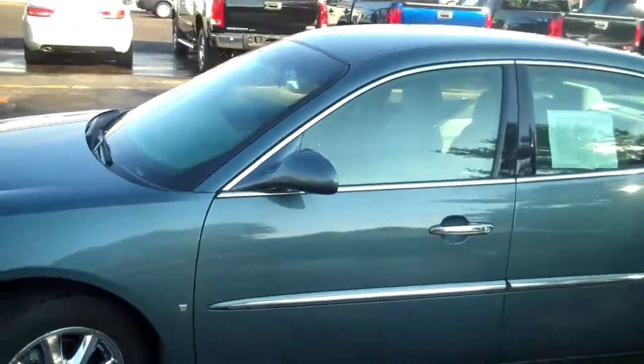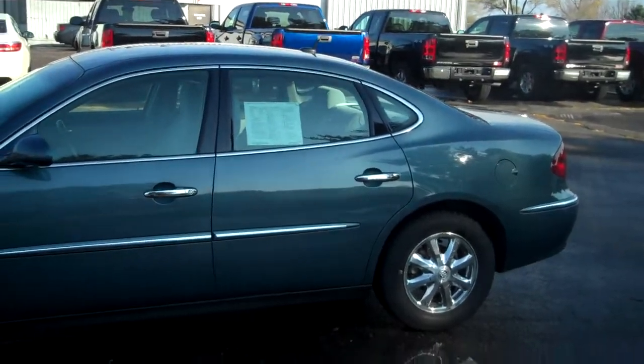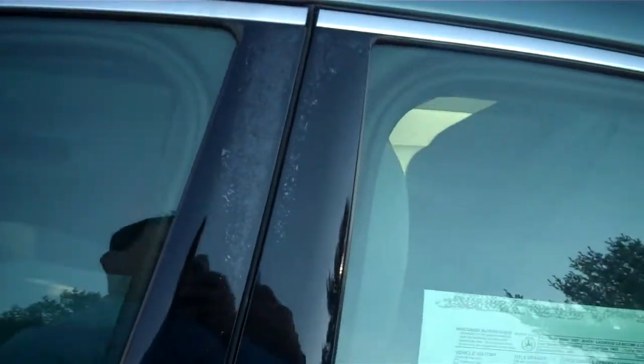As you come around you can see here in the side view. This was a two-owner vehicle last titled in Ohio, with no accidents as well.